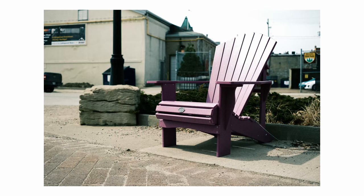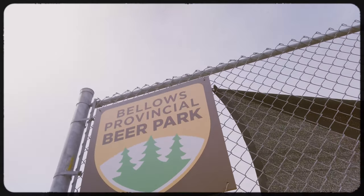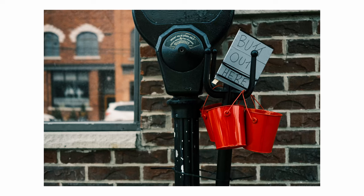My partner is an artist, a painter, and she has art on display at the Blue Mountain Foundation for the Arts. So if you're in the area, check it out before May 29th.